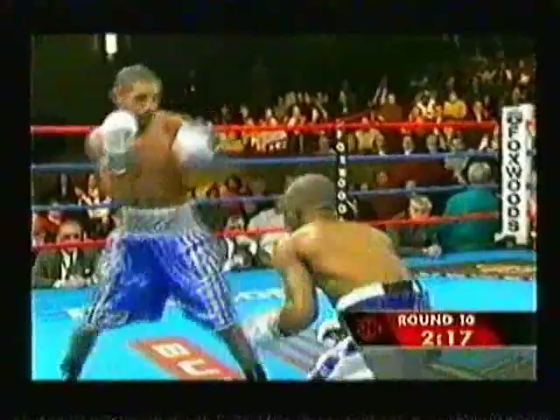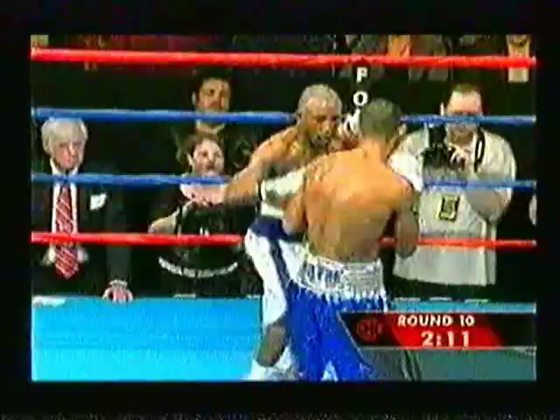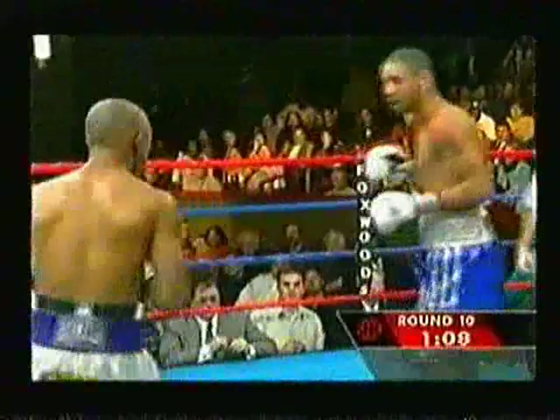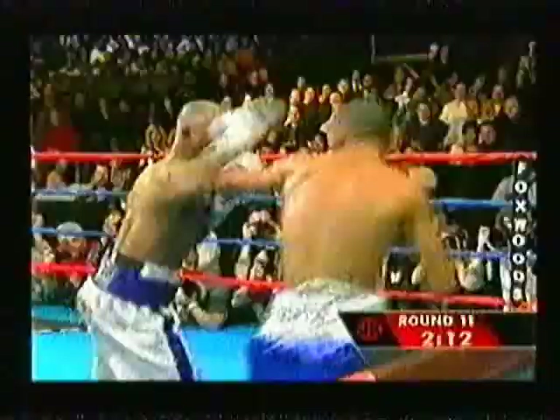I have Corrales so far ahead on the scorecard, and remember McGirt wants — oh no, Corrales is down! A minute fifteen left. There's another left hand from Casamayor. Casamayor is sensing something here. Corrales throws the hook thinking the same thing will happen. Casamayor landed a very good straight left hand — right like in the first fight where his right hand was so low. That was a two-point round on my scorecard.